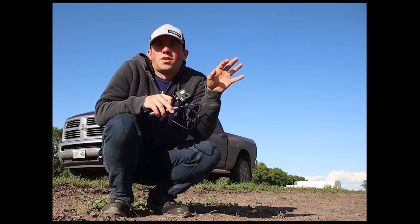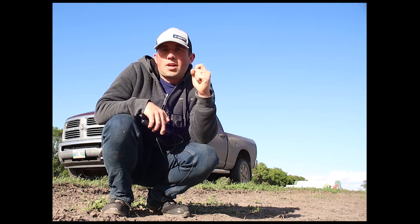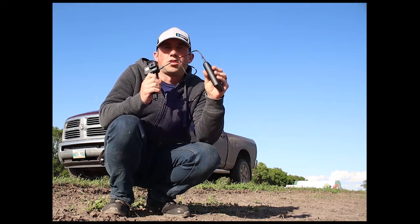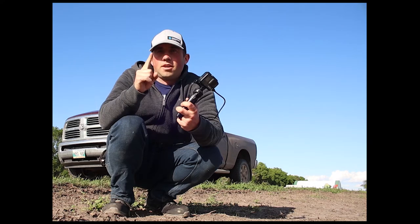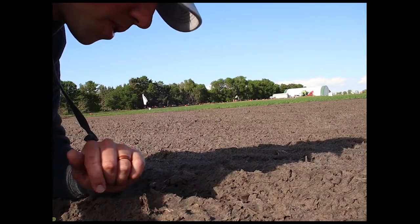I seeded this field of canola — some research plots — about a week and a half ago, and the plants are just coming out of the ground with that hypocotyl arch. I've never seen anyone capture that in real life out in the wild. I'm going to set up my GoPro with my external battery and hopefully capture a plant just reaching out and do a time-lapse to capture it.